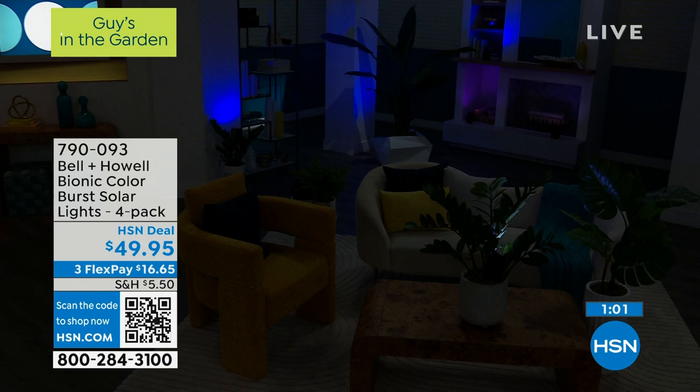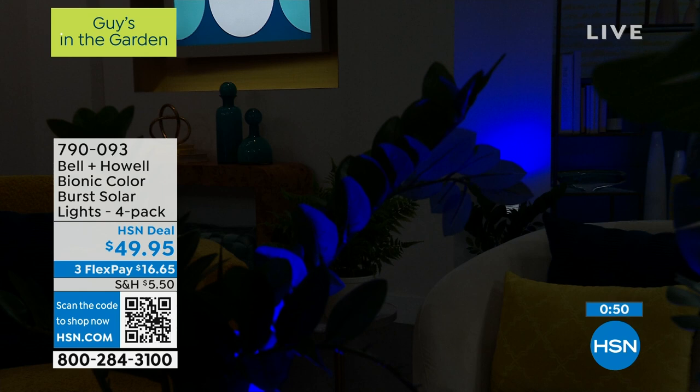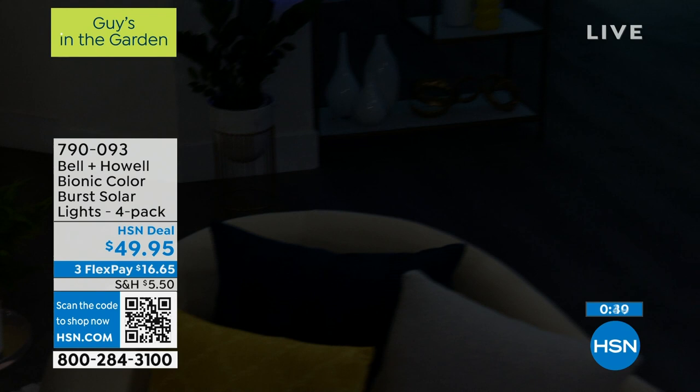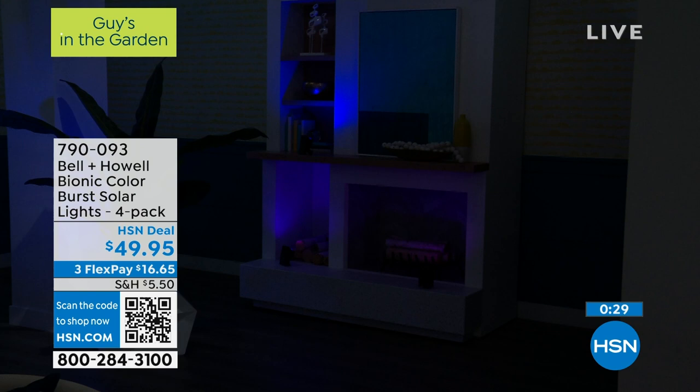You're getting a four-pack — great, brilliant, bright light with a massive solar panel. These are really special. You're going to love them more than I could ever tell you. We're talking about quality — this is the best we make. Your item number is right there on screen: 790-093. Chad, thank you so much. We're going to take a little bit of a break and come back with Aqua Joe with that hose. We'll see you in a minute.